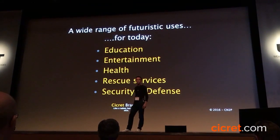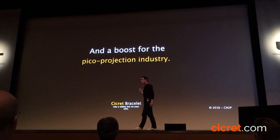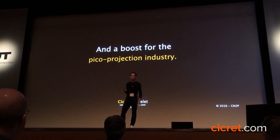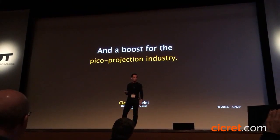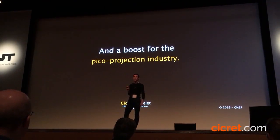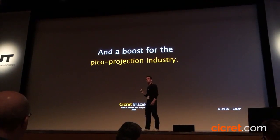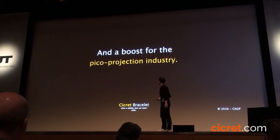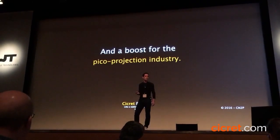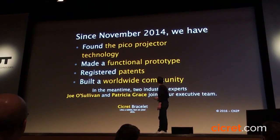The pico projection technology has existed for more than ten years, but I think there's been no real market for it. I've heard of a phone in Asia with a pico projector but it didn't work well. I think we are creating the market for pico projection — it's really tiny today, which is why we're trying to raise funds to buy the components and get the smallest pico projector possible. If you're a pico projector producer here, we can be friends.